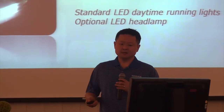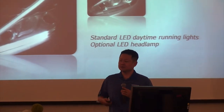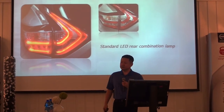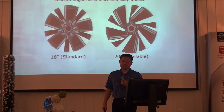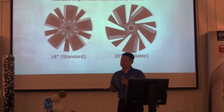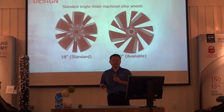There's a shot of the standard LED daytime running light — lit up, it looks fantastic. It's the largest in our lineup currently. There's the LED tail lamp. And a shot of the two wheels: 18-inch and 20-inch, both machine finished alloy. The 18-inch is on the S, SV, and SL grades, and the 20-inch will be on the Platinum grade.